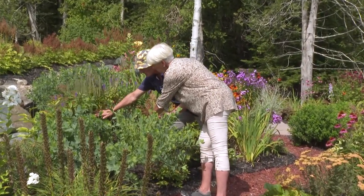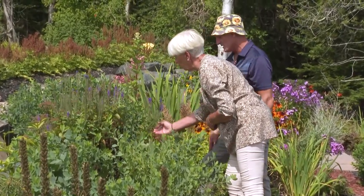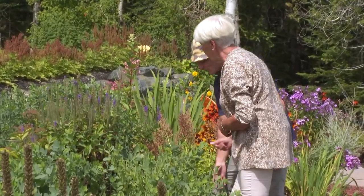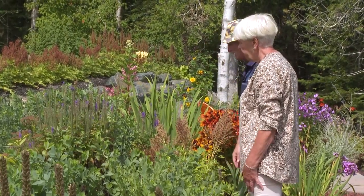You can see down here we can chop this all off and it will come back because there's all kinds of new growth down there — you can see the new growth. It's probably the best thing we could do with it at this time. And the bees love this — they love this area.